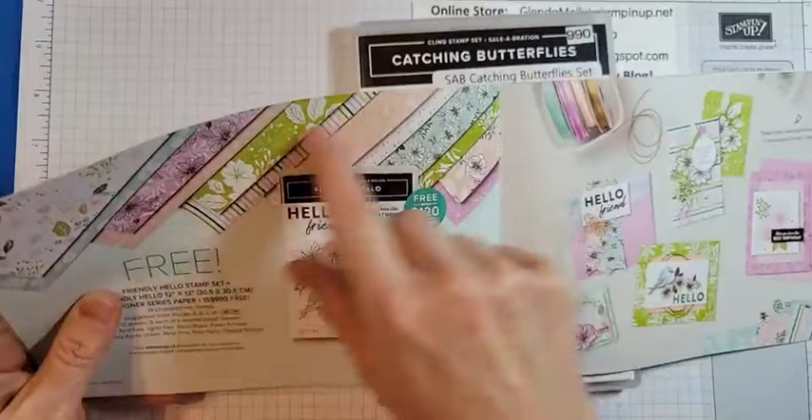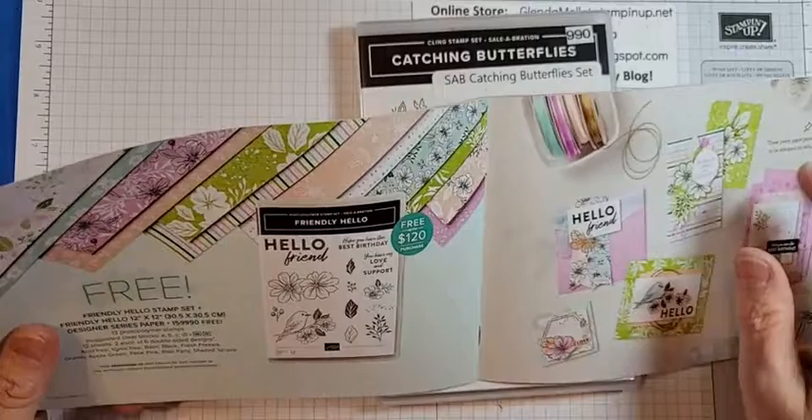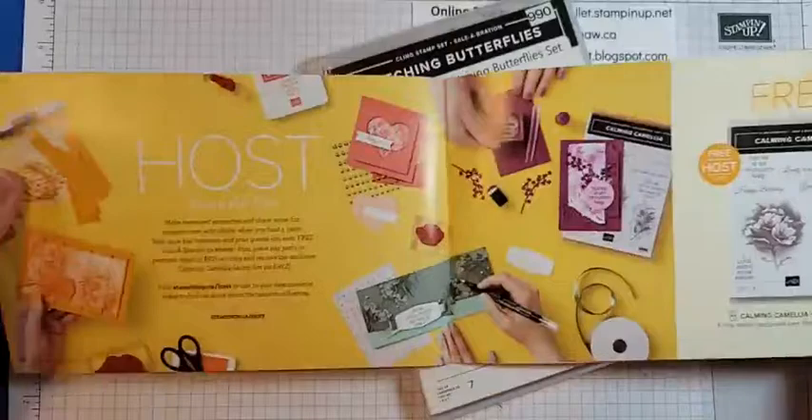So this one — you get the stamp set and this gorgeous paper. I've done quite a few cards using this. Hi Norma, Carmen, Holly — thanks so much for joining me. So I've done quite a few cards with this bundle.